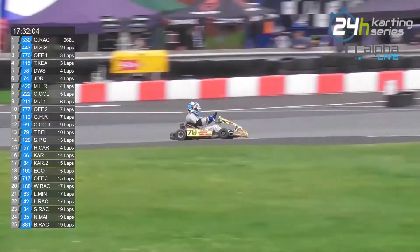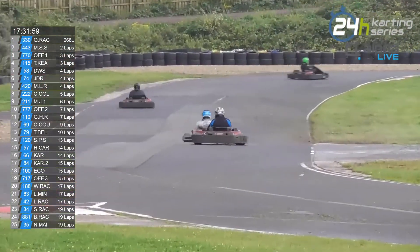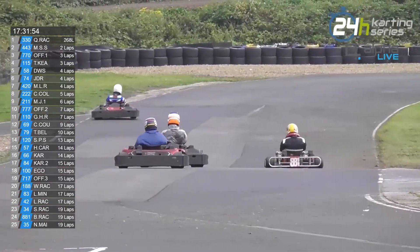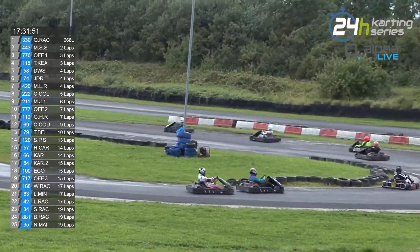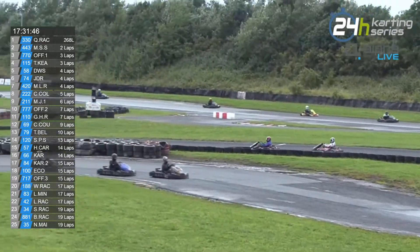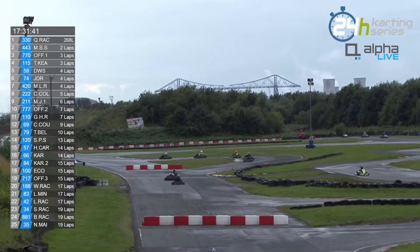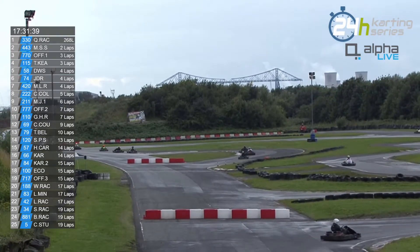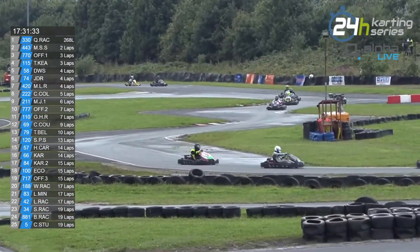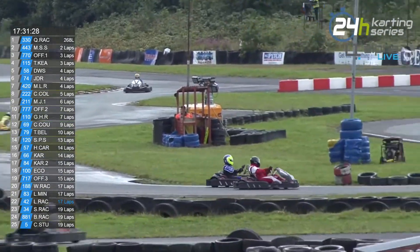Andrew has an interviewee — and he's the best interviewee ever because he bought us donuts before coming back for an interview. We've been joined by Rob Chalmers of Team Bernato, which covers three teams.